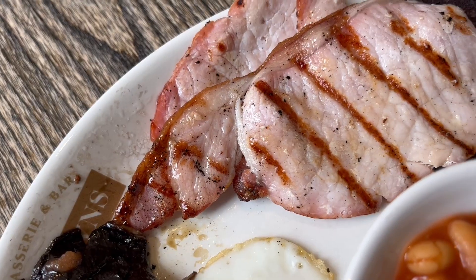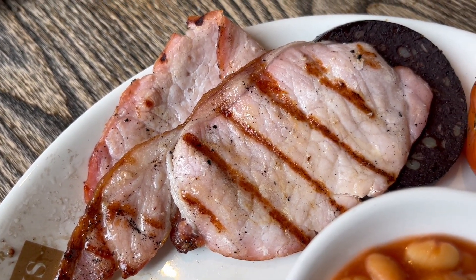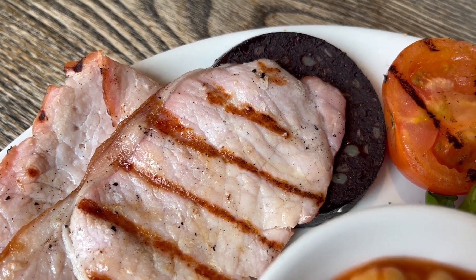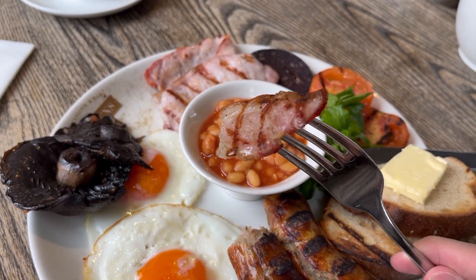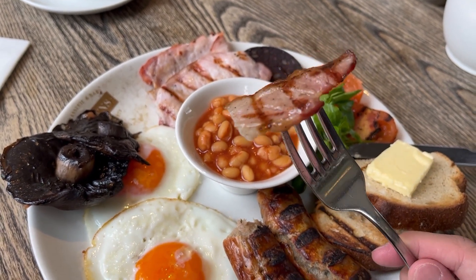Now for the bacon — how good do these look. They've got a good combination of meat and fat and have delicious grill marks on them. It was a great bit of bacon. It was salty, meaty and fatty and you could taste the grill flavor too which was nice. I like this bacon.